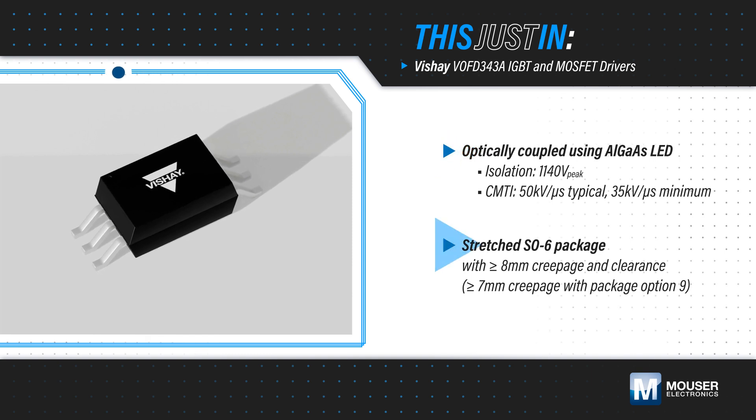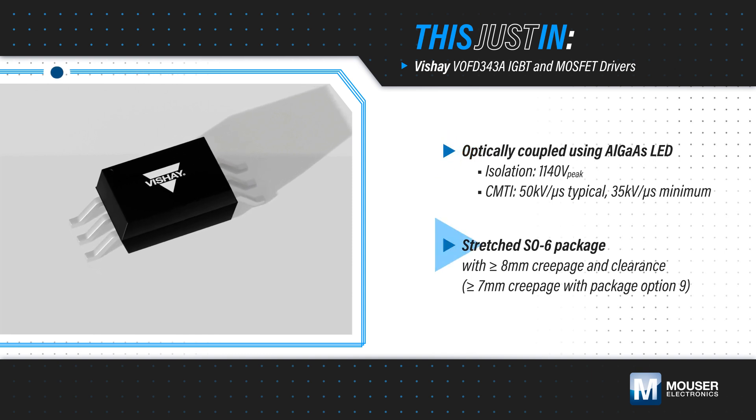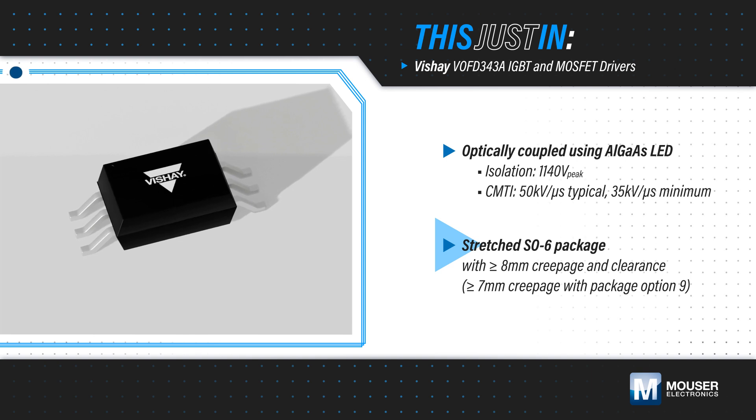They are offered in stretched SO6 packages, providing a compact footprint and the necessary creepage and clearance.